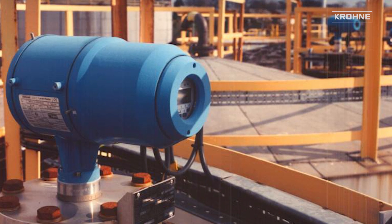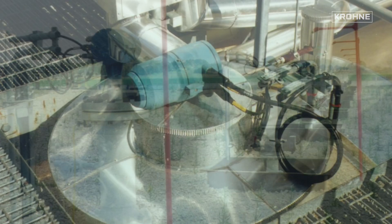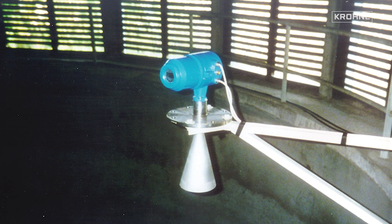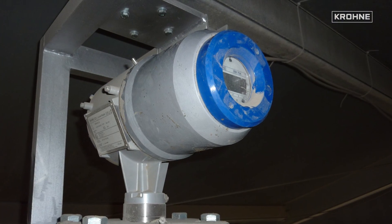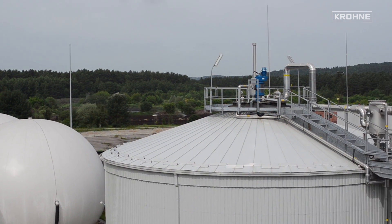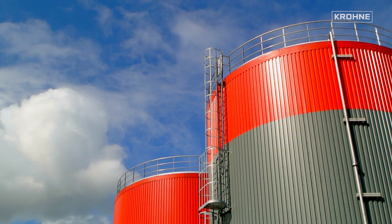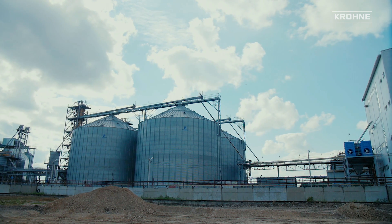Since the market introduction of the BM70 in 1989, Krohne has been a pioneer in the field of FMCW radar level measurement technology and has continually improved its devices and expanded its product range. The fact that this technology has been a success for more than 28 years is underlined by the fact that FMCW has penetrated the whole market over the last few years. The industry could not imagine being without it today.